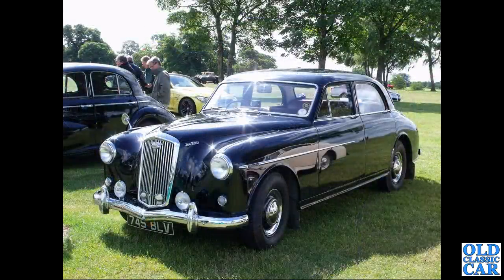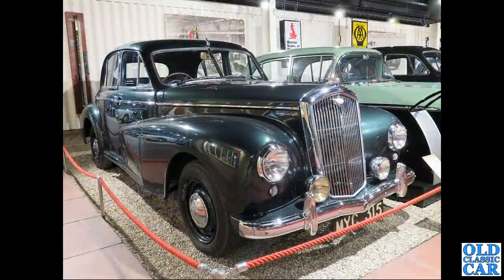745 BLV is a rarity - a Wolseley 690 Series 3 from 1959, very similar to the Riley Pathfinder. At Haynes there's a Wolseley 680 in very smart metallic dark green - you can see the main body is actually that of the Morris MO.